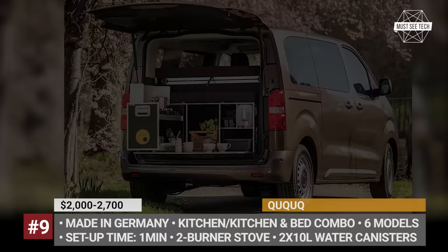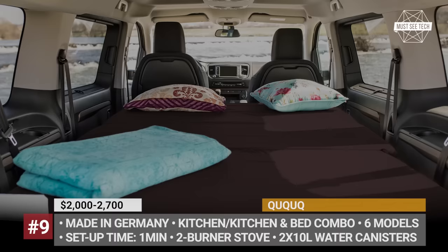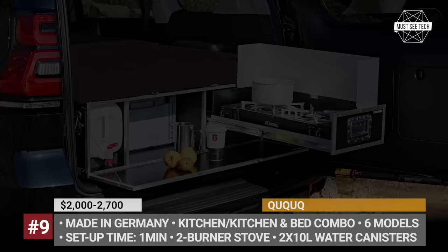There are also three universal kits that fit many mid-size MPVs and larger van models. All Cuckoos feature a full kitchen with water supply, plenty of storage cabinets, and a stove, and the bed option gets you a folding 4-inch foam mattress. Cuckoo says that all their camping boxes require minimal setup time, since they're mounted on telescopic rails and secured by lashing straps.